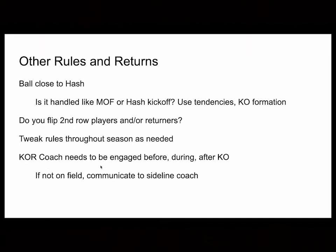The one critical thing is whoever your kickoff return coach is — whoever is responsible for that unit — they need to be engaged before the kickoff, during the kickoff, and as soon as the ball is kicked off. They can't lose focus of what's going on. If you're not on the field, you need to communicate to your sideline coach and pay attention the whole time, because kickoff teams are now squibbing a lot, onsiding a lot — first quarter, second quarter, middle of the game, they'll do it. If you're busy talking about the next offensive play and not paying attention, that's going to backfire.